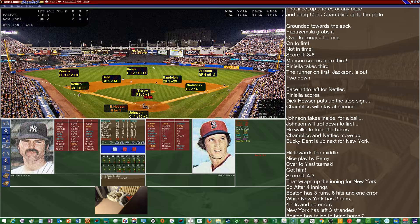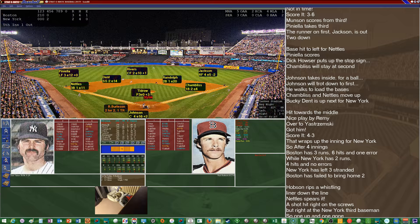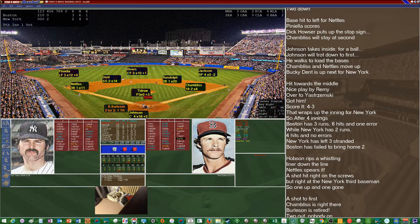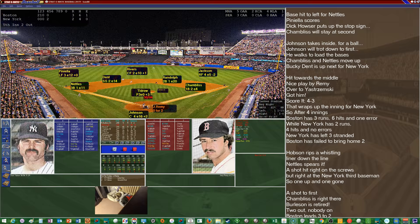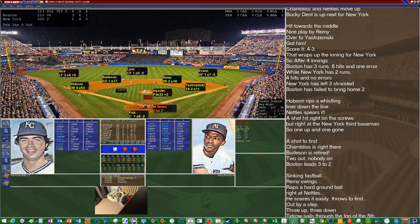Red Sox ahead by just one now. They send up Hobson, Burleson, and Remy. Hobson lines out to Nettles. Burleson — having a great day, 2-for-2 with a triple, a single, a run scored, and an RBI — lines out to Chambliss. Remy grounds out to Nettles. Through five full innings, it's Red Sox 3, Yankees 2.